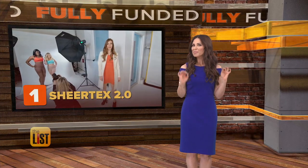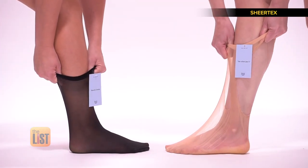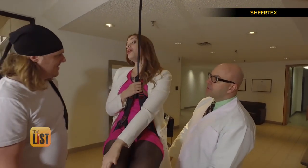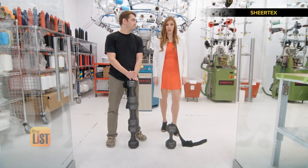Coming in at number one: Sheertex 2.0, a pair of pantyhose that are designed to be unbreakable because they are made from the same fibers used in bulletproof vests. No more pantyhose tears. They're unbreakable, even in the hands of your strongest friend.